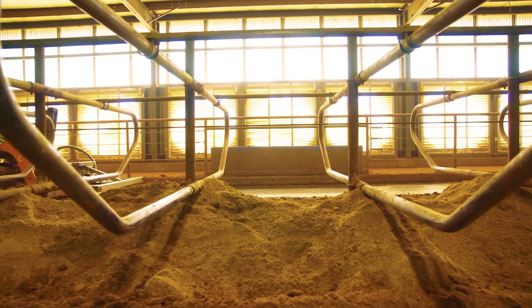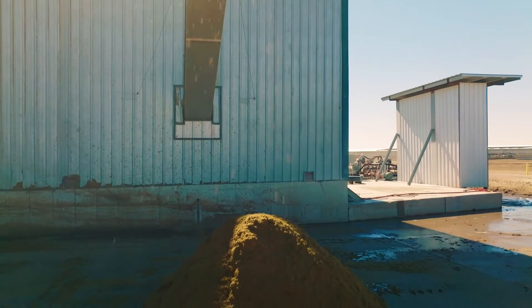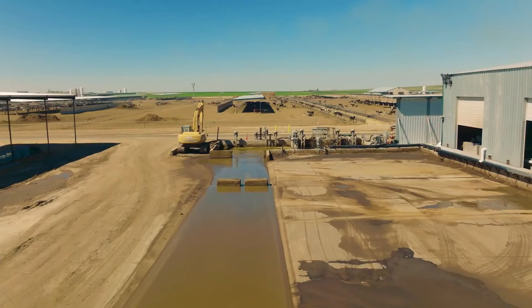Biogest production facilities can provide benefits for farms of virtually any size looking to manage their organic waste. On a dairy project like I'm on today, the manure from the barns is pumped to the anaerobic digesters.